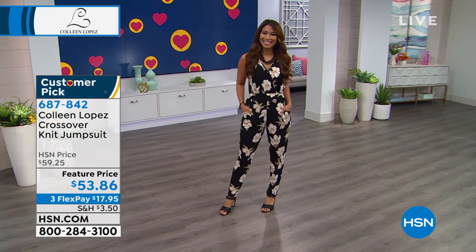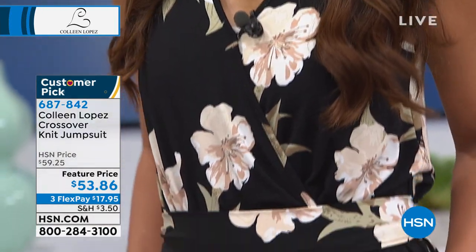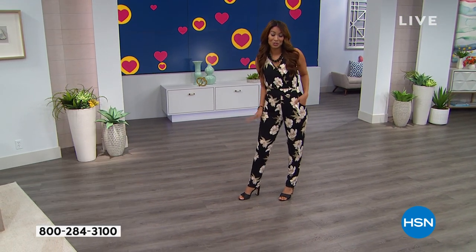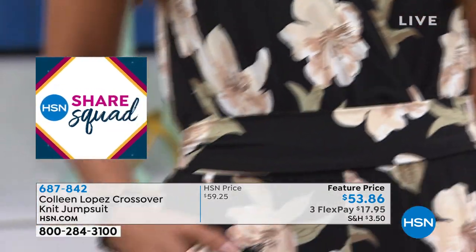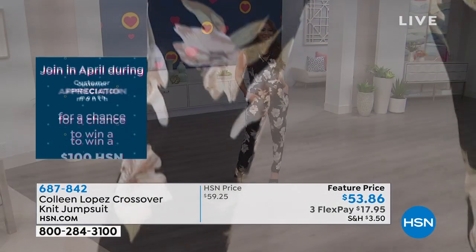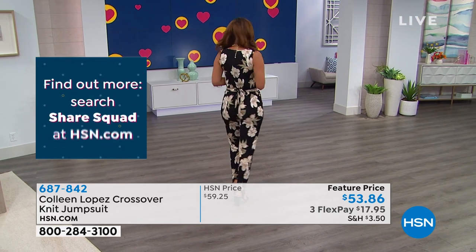Look at Val — how cute you look! Val, tell everybody how tall you are, what numeric size you normally wear, and what size you're wearing tonight. Well, I'm wearing a size extra small. I'm typically a size 2 to 4. I'm almost 5'8". It fits perfect and it's comfortable. You forgot to say it has pockets, Colleen! Pockets — we love pockets. Gotta have that pocket in a jumpsuit when it works.